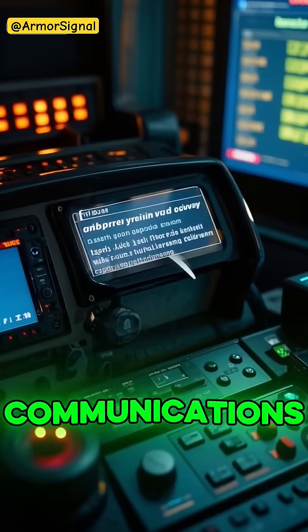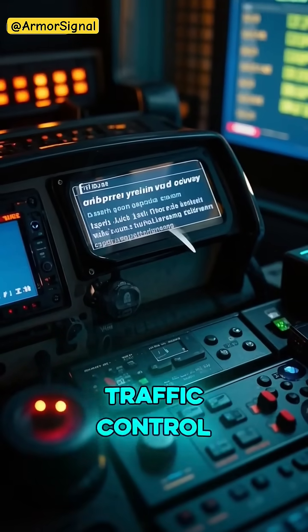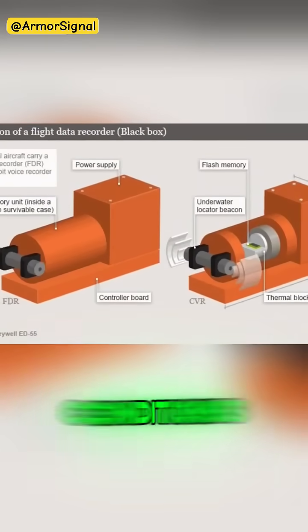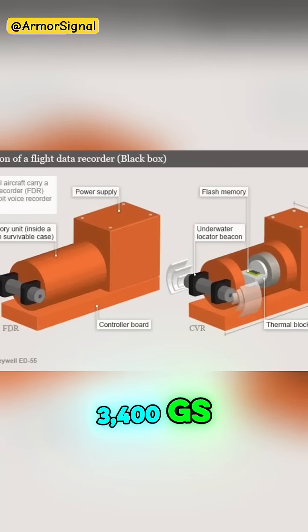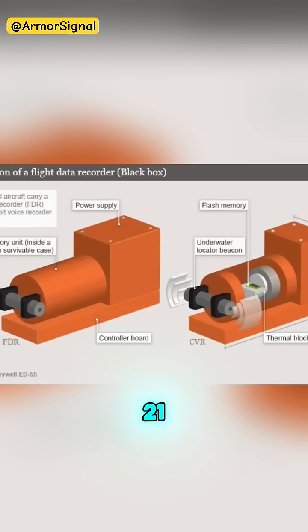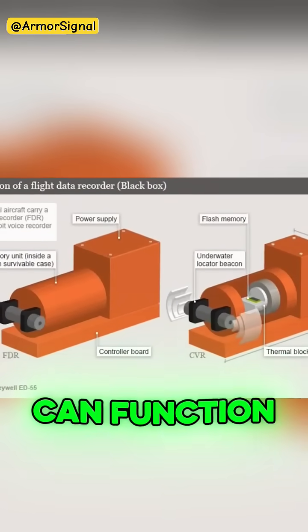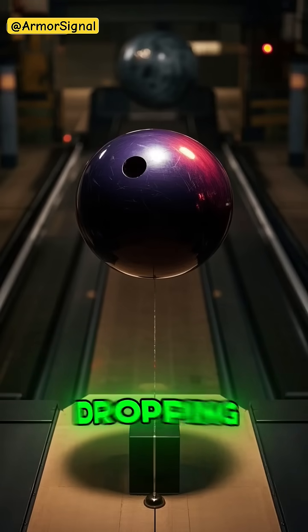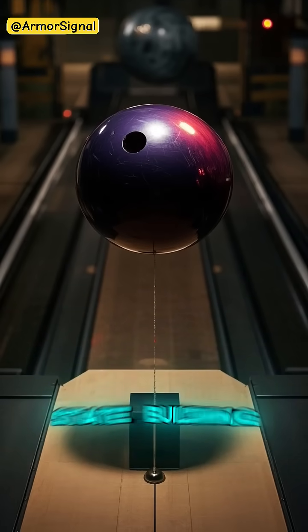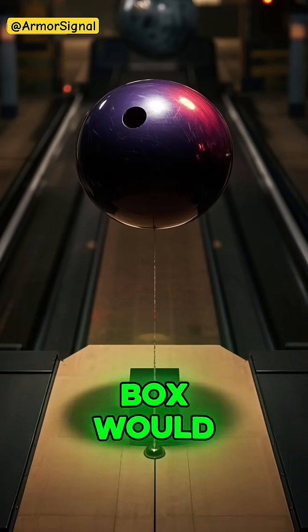Built to withstand extreme conditions, these devices can survive impacts of 3,400 Gs, temperatures up to 1,100 degrees, and can function 20,000 feet underwater for 30 days. That's like dropping a bowling ball from the Empire State Building onto concrete, and the box would still work perfectly.